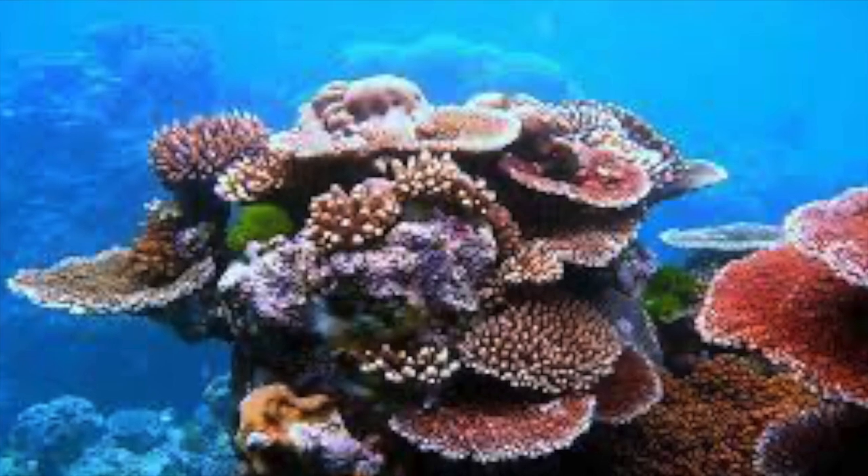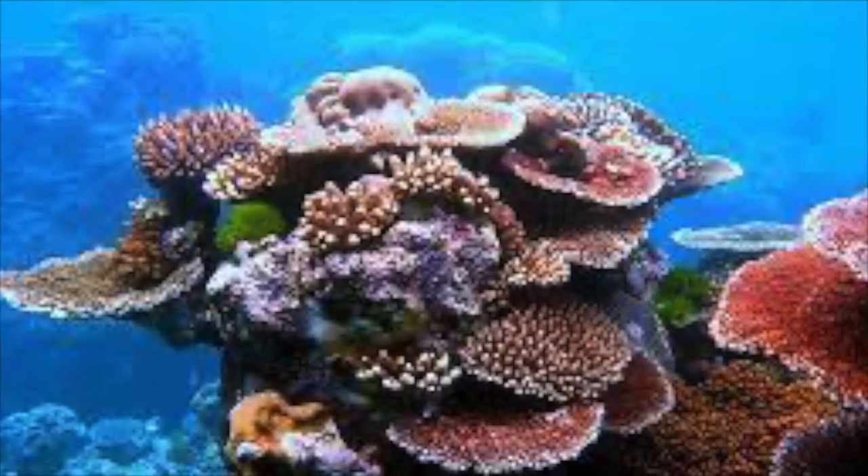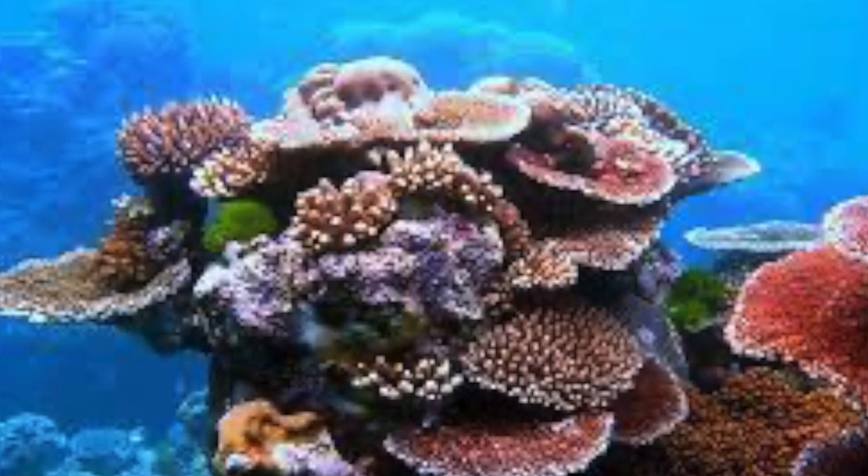There's world-class snorkeling and diving, sport fishing, funky beach bars, and that amazing island vibe to go along with some of the best beaches on the planet.